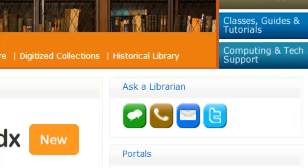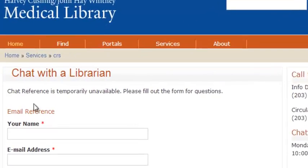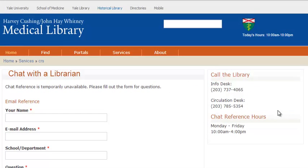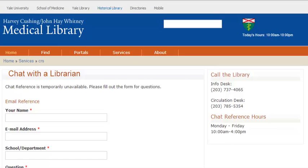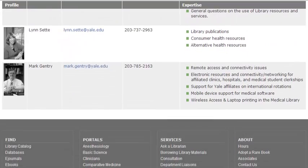On most pages there are 'Ask a Librarian' icons with chat, call, and email — pretty intuitive. When you click it, it lets you know if the librarian is unavailable so you can fill out a form, and it gives you the phone number for the Circulation Desk, Info Desk, and the current hours. The consultation webpage is great because it provides photos of each librarian, contact information, areas of expertise, and a link to their individual webpage.